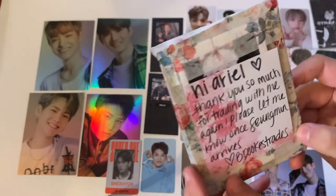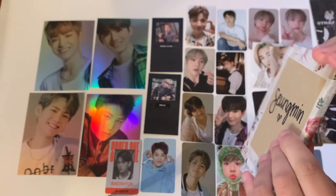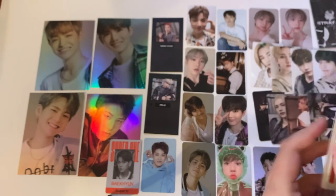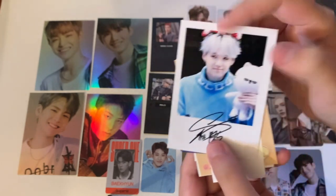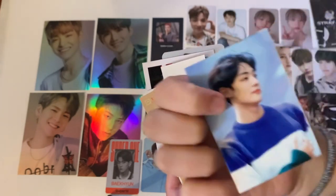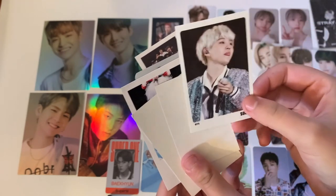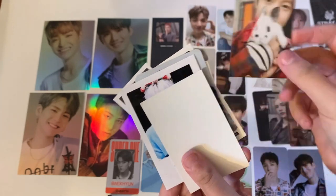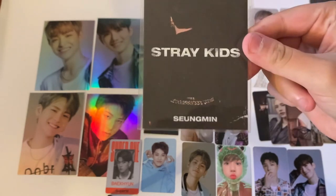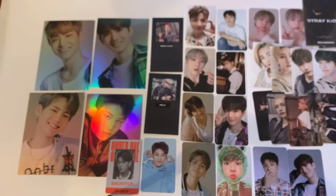The next one says 'Hi Ariel, thanks for trading with me. Let me know once the segment arrives.' There are definitely freebies — I can see Yoongi and Mark. Here are the freebies: Yoongi, Chan, Mark, another cute one with Chan, VTS — that's so pretty — Yoongi, Runjin, and Mark. It's actually Swingman's pure benefit that I traded for. Thank you so much.